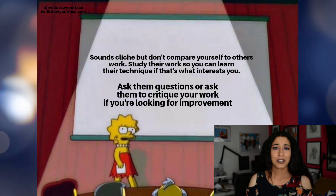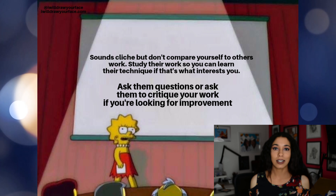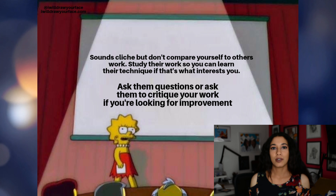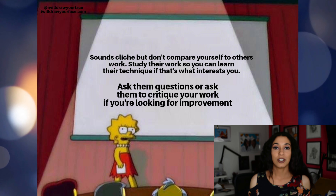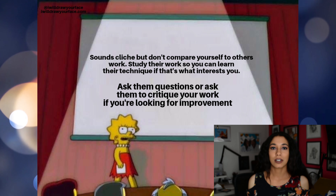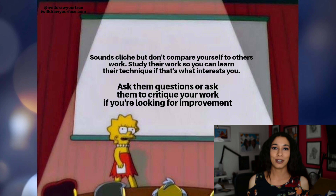Number one, it kind of sounds cliche, but don't compare yourself to others. Comparison is the thief of joy. I had to overcome that myself. When I was looking at other people's work over the last few years, I would always wonder if I would ever achieve that, if I would ever get that skill of producing really realistic artwork. It was something I struggled with for years, and I really wish that I wouldn't have wasted so much time doing that.